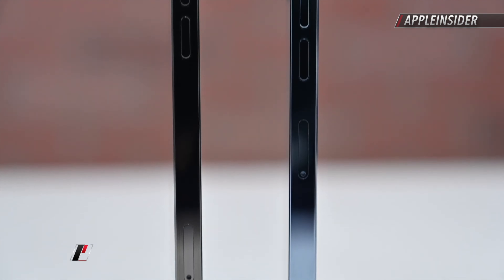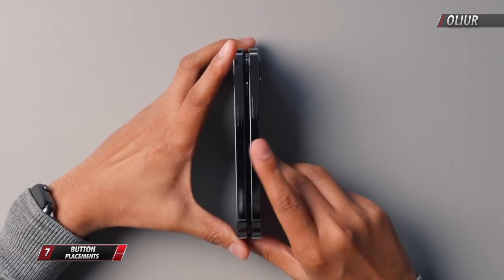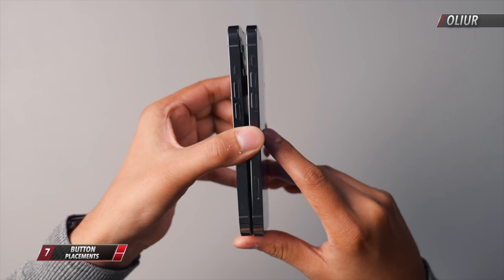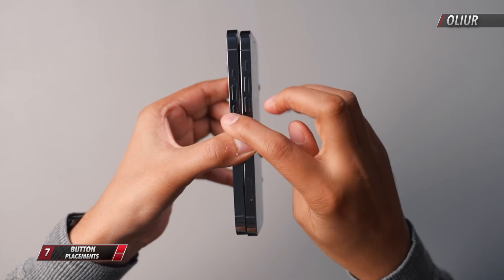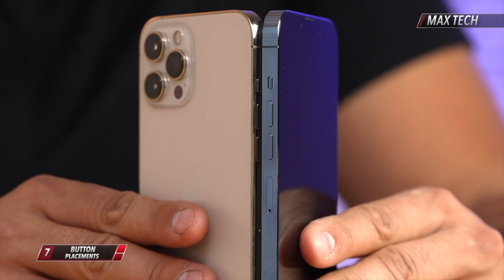Looking at the sides of this year's Pro phones, they seem to have moved the buttons down a little bit. The power button on the right and the volume buttons on the left are lower than last year's iPhone 12 Pros. Meanwhile, on the 13 Pro Max, they're a little bit higher.